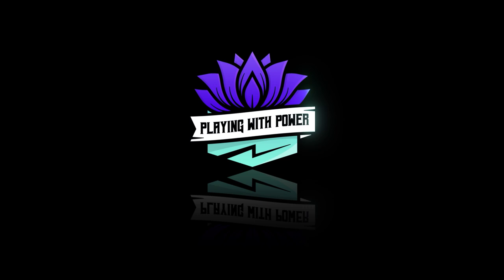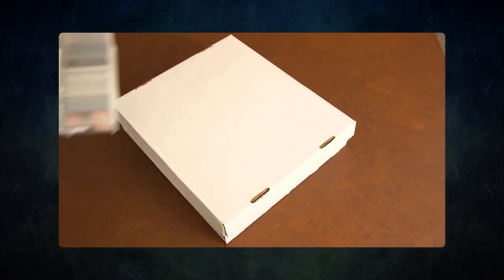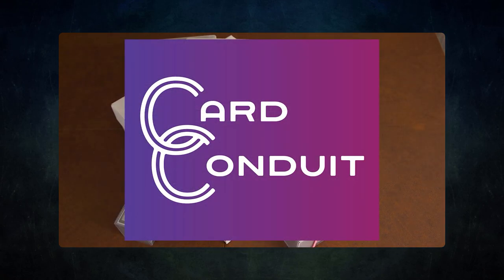Playing with power MTG — powerful cards, powerful formats. Before we get into tonight's game, I wanted to ask a question: do you have extra cards lying around that you don't use? Want to buy or trade for some extra cards but don't know how to maximize the value? Then you should try out today's sponsor, Card Conduit.